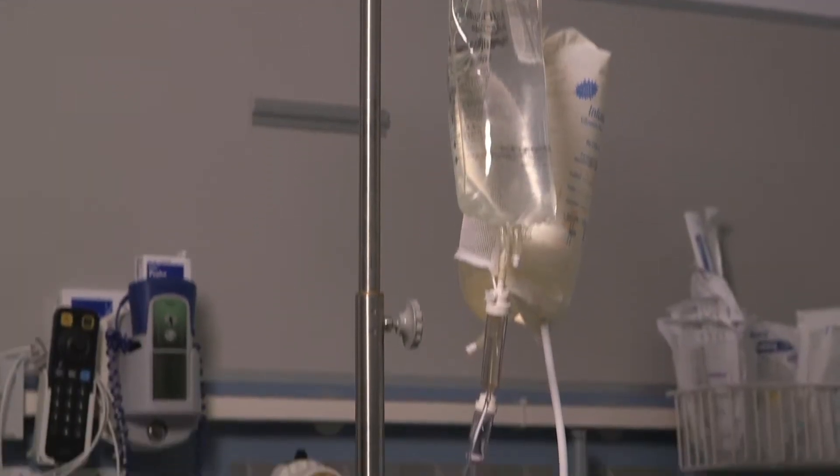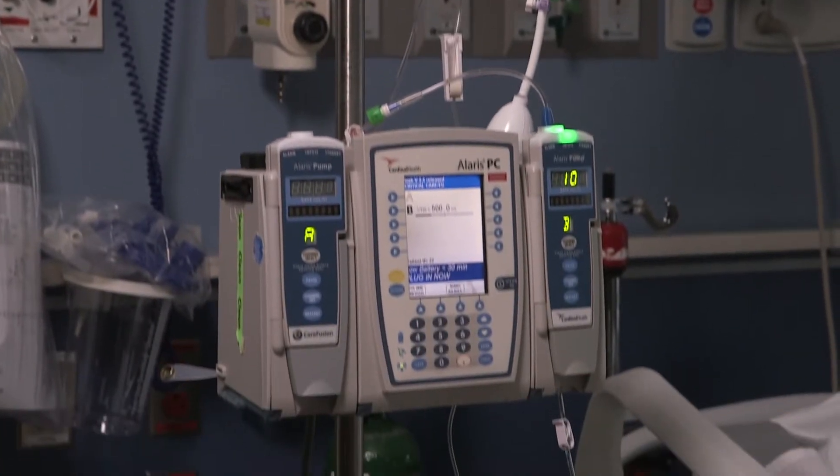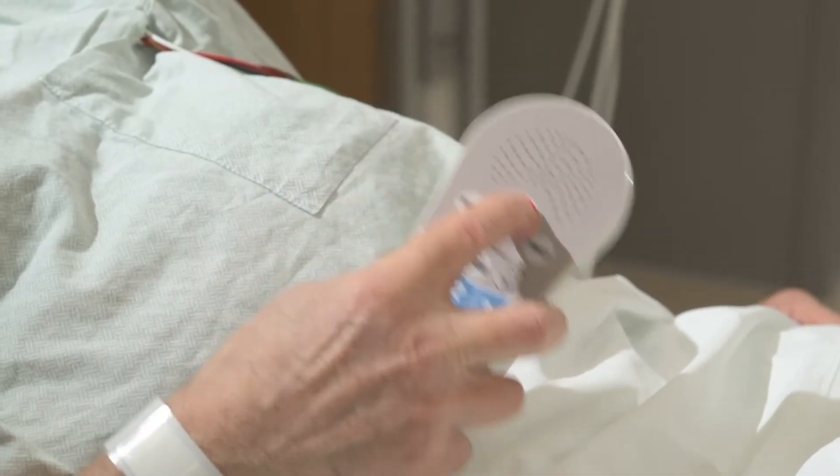The IV pumps deliver fluids and medication. If the IV pump is beeping, please do not touch the pump. Press the call light to alert your nurse.